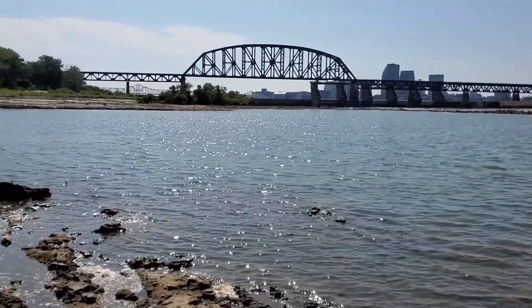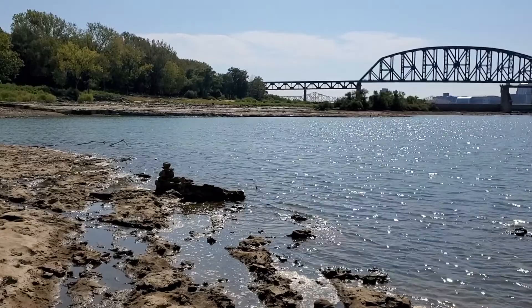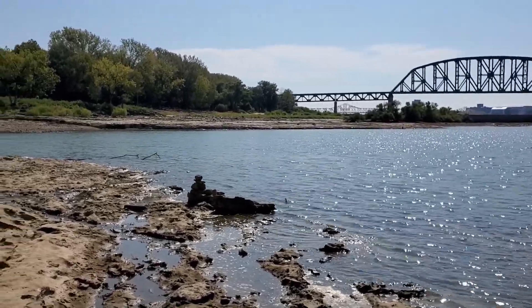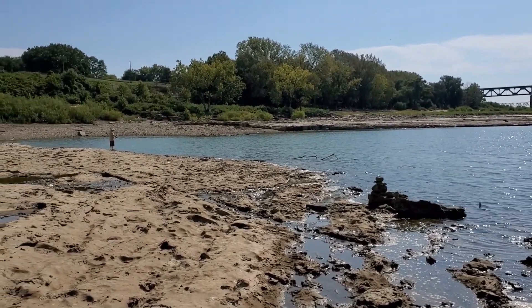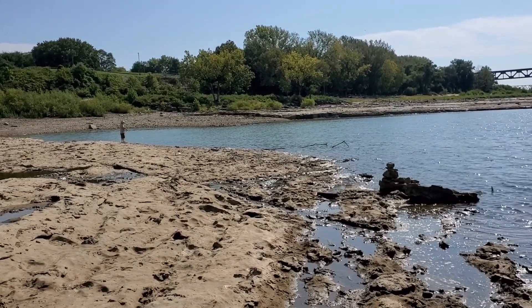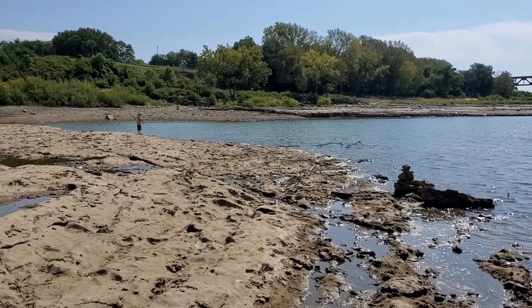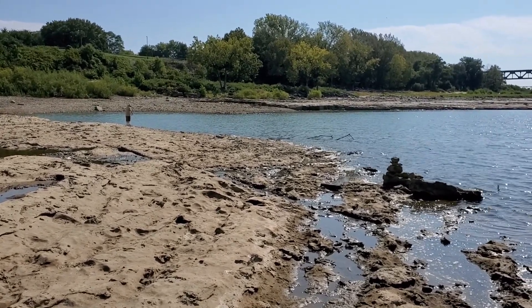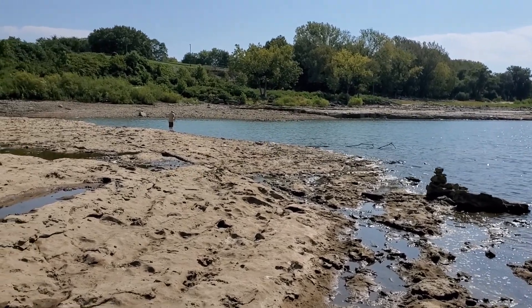This is the lowest water level I've ever seen down here. I'm sure it gets lower but I've never seen it. John's still trying to catch something — you'd think he'd get a nibble but nothing. We've tried a couple different baits, a couple different lures, and not a bite.